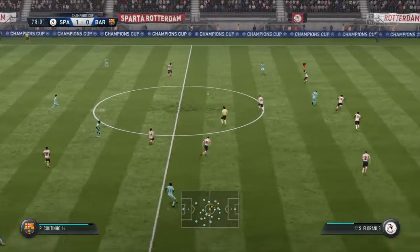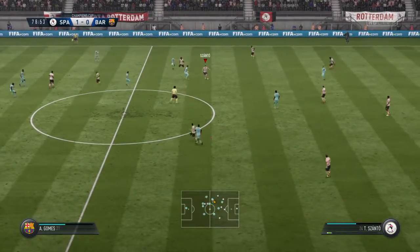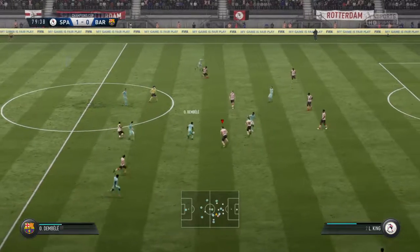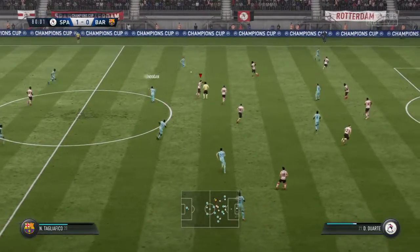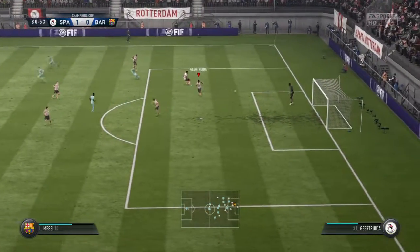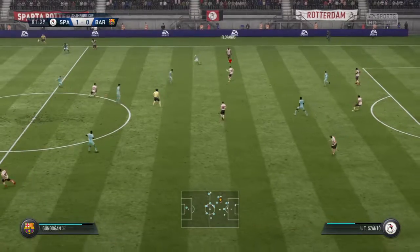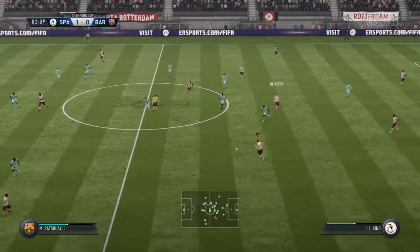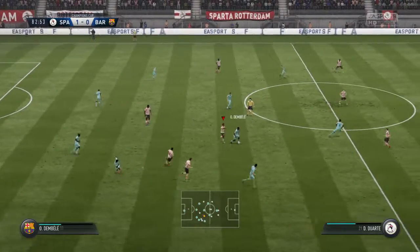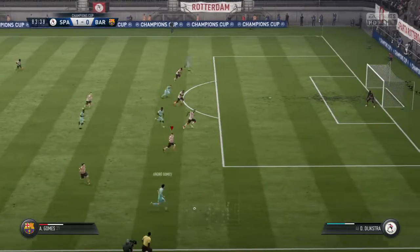Michy Batshuayi. Can they hang on to this one-goal lead? The fans are trying to play their part. It's the approach that the home team take that will be important — do you go on and push for another, or just try and hold what you have? Just read the intentions of the opposition there, trying to make the interception. That's great defending there, stopping that attack. Now Andre Gomez — Barcelona using the width of the pitch.